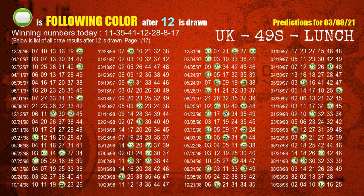The fourth winning number is 12. The most frequently following color is green when 12 is the winning number in the last draw.